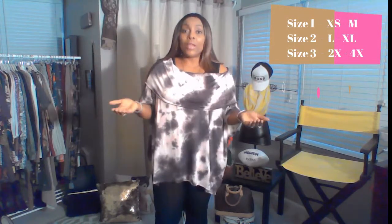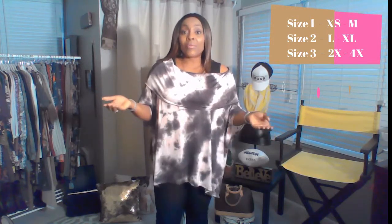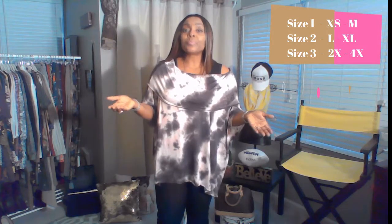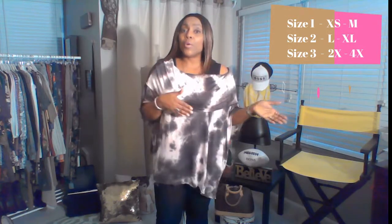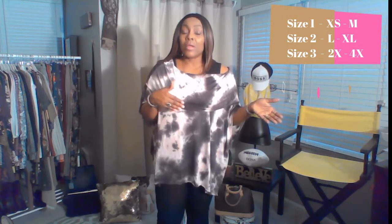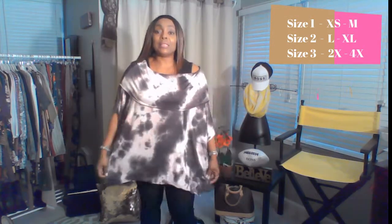A size three will fit a 2X to size 4X. The size three is really oversized, and you can always size up if you choose — if you want more of a looser fit in this top, I think that would be a very cute look. Or if you have smaller shoulders, you can go ahead and perhaps size down. But again, I'm normally an extra large and I purchased this top in a size two, and I think this is a great fit.